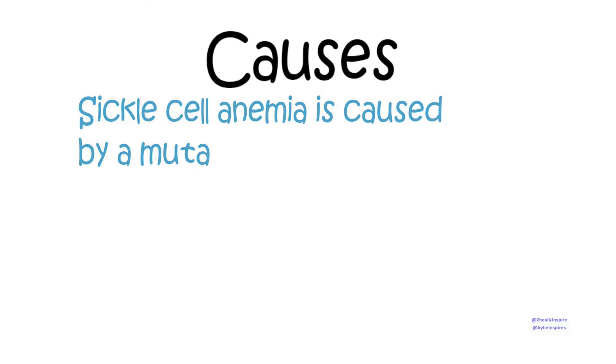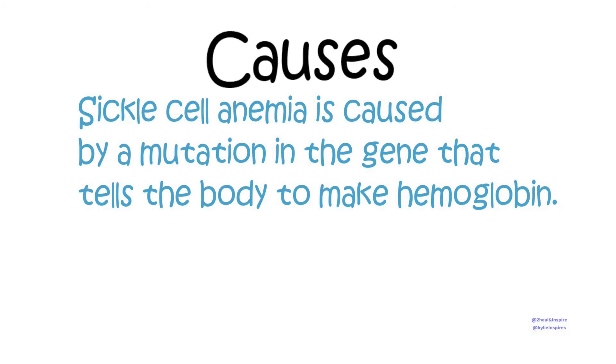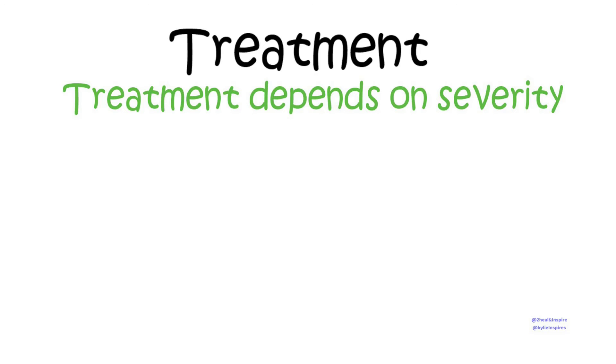Sickle cell anemia is caused by a mutation in the gene that tells the body to make hemoglobin. The abnormal hemoglobin causes red blood cells to become hard, sticky, and misshapen.